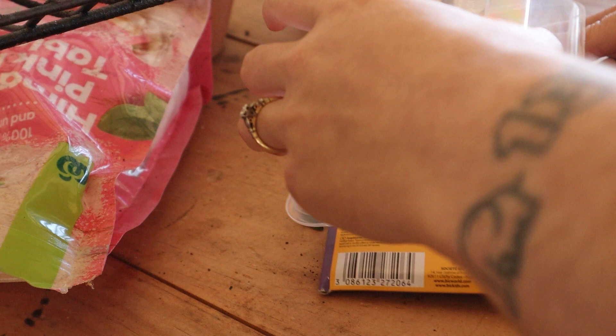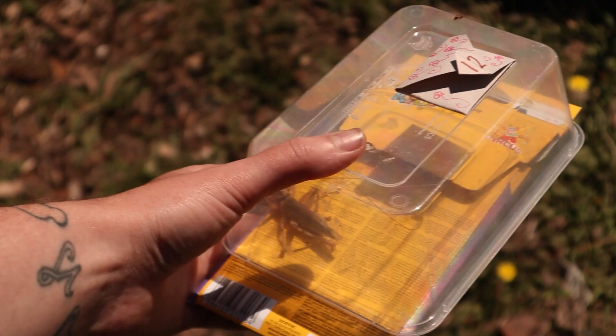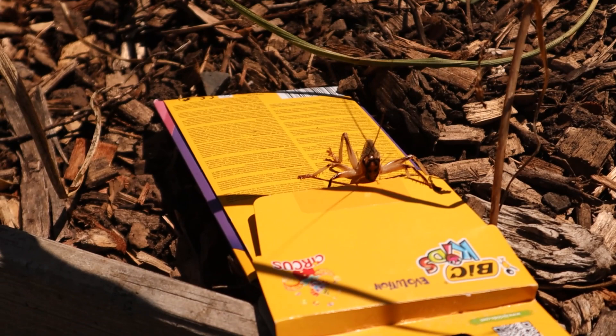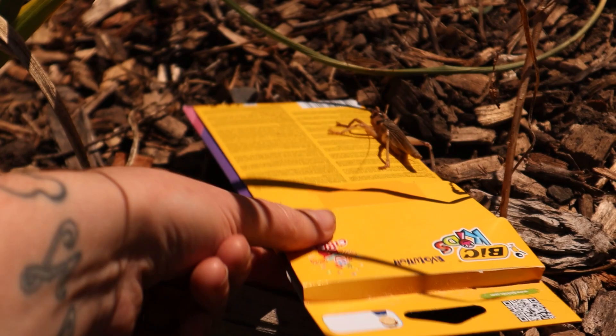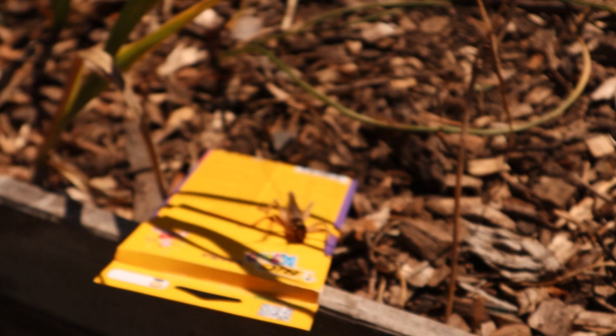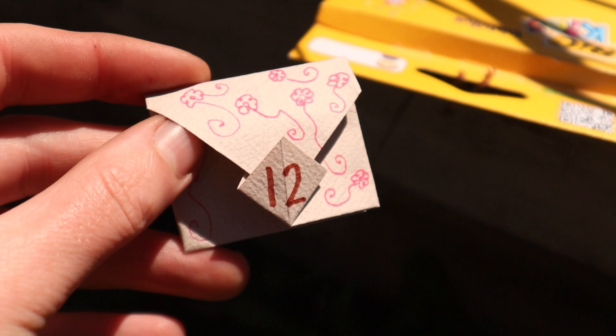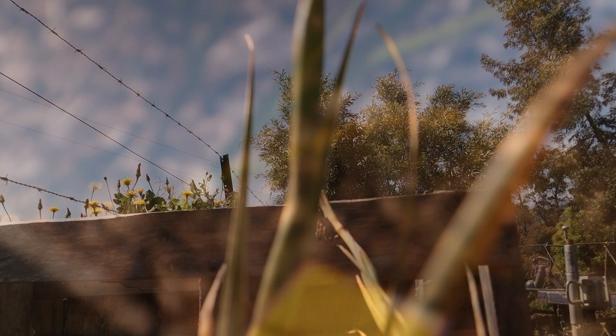It's day 12. We're going to go let Jiminy Cricket out and then plant these seeds. Get off — the ride is over! While he sorts himself out, day 12: zinnias. They're pretty. Oh, there are so many in here.